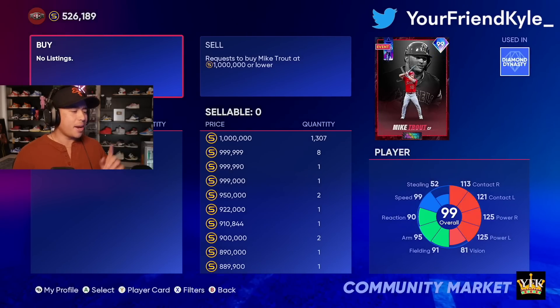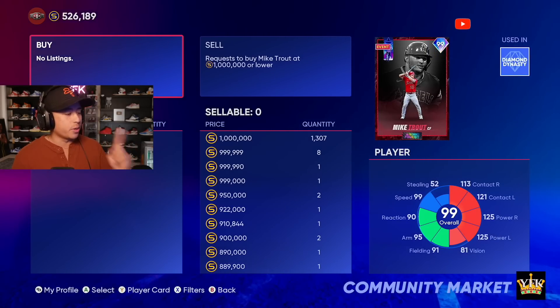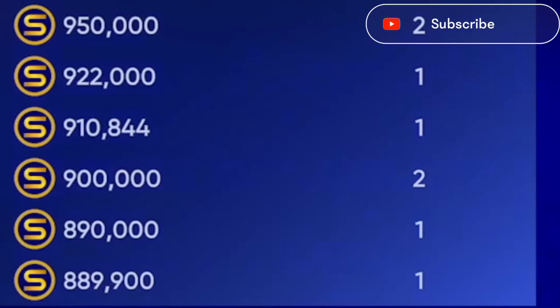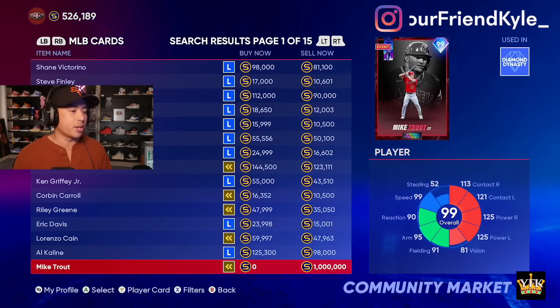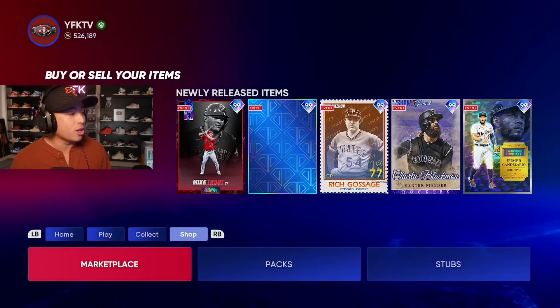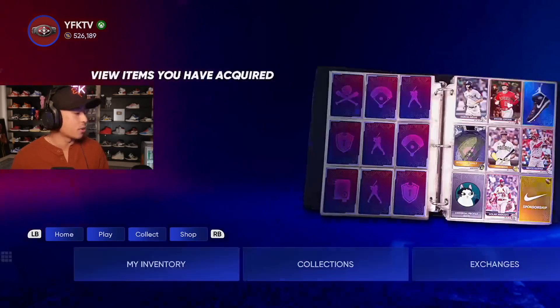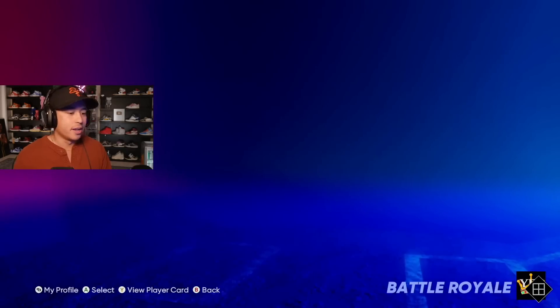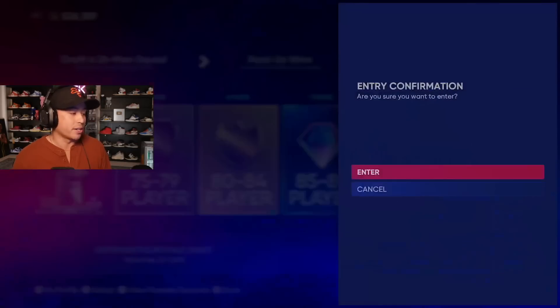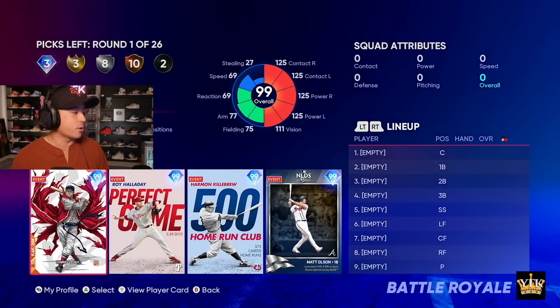Someone has a buy order for $889,000 — what makes you think you're going to get that card? Obviously we're going to have to get him the old-fashioned way. He is the flawless Battle Royale card along with Walter Johnson, who we obviously wouldn't pick. Our job is to go 12-0 and unlock this Mike Trout. That's our job, and I hope we can do it. Let's find out just how good we are.